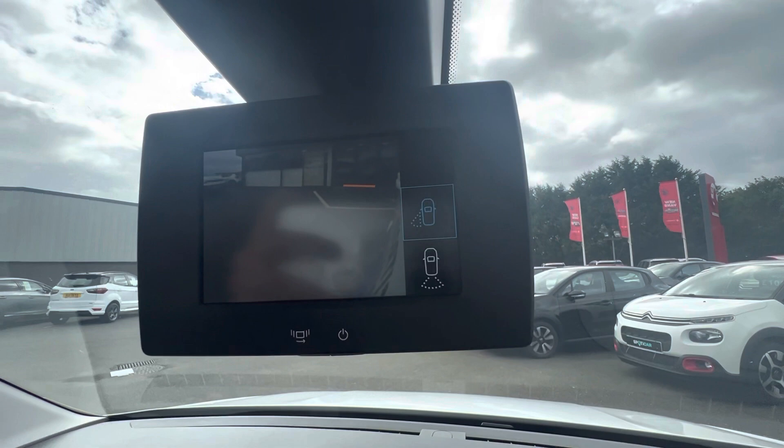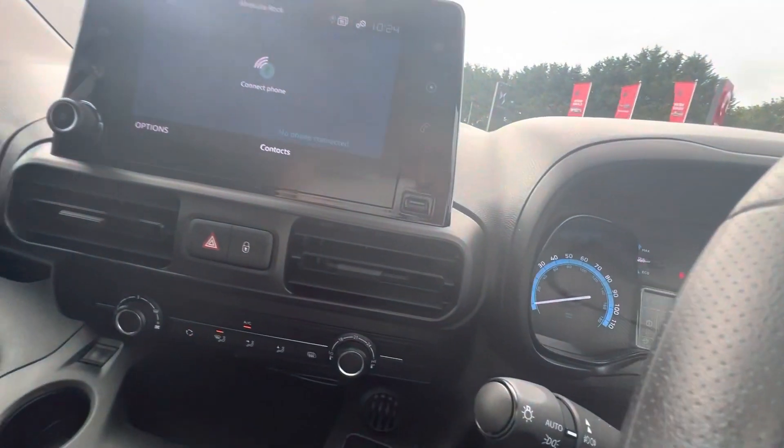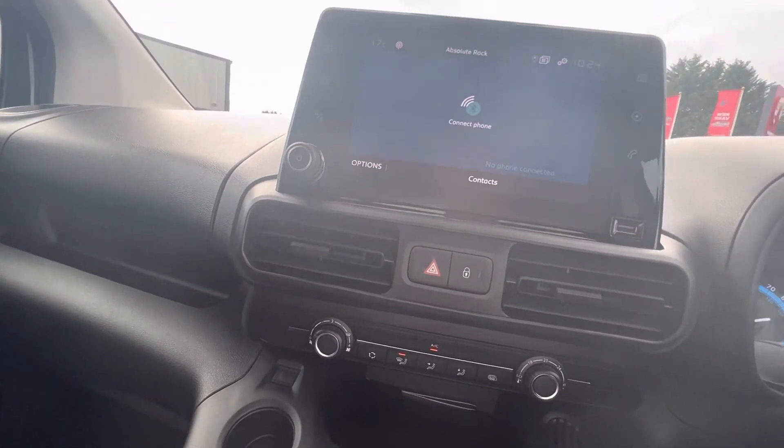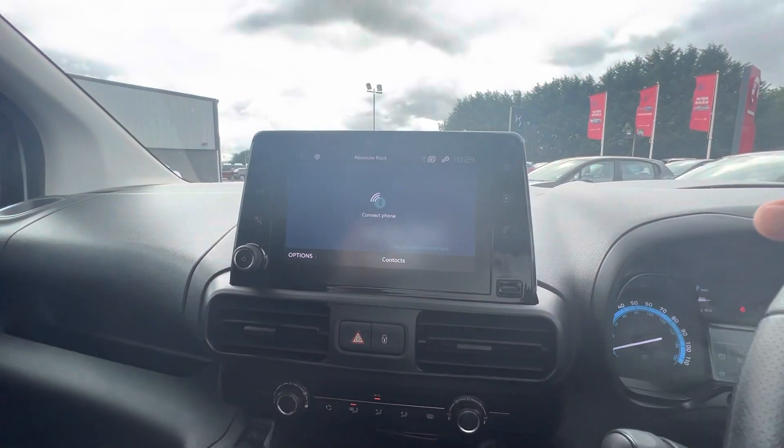You have your rear camera which looks directly at the back, a blind spot camera integrated into the wing mirror, and you also get front and rear parking sensors as well.